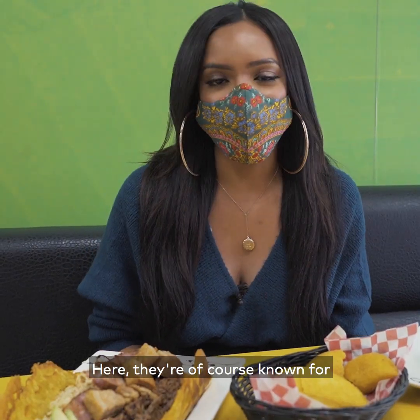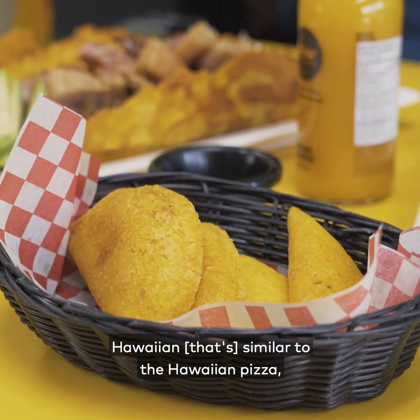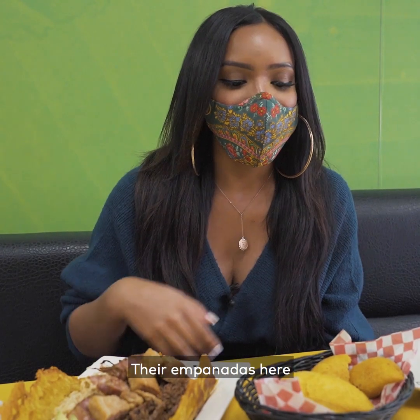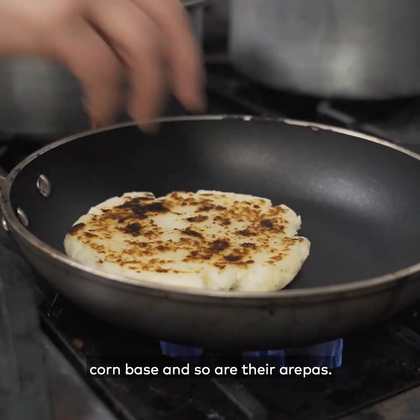They're of course known for their delicious empanadas — there are five different flavors: chicken, beef, cheese, Hawaiian (similar to the Hawaiian pizza), and a vegetarian option which is steamed lentils. Their empanadas here are actually completely gluten-free, made with a corn base, and so are their arepas.